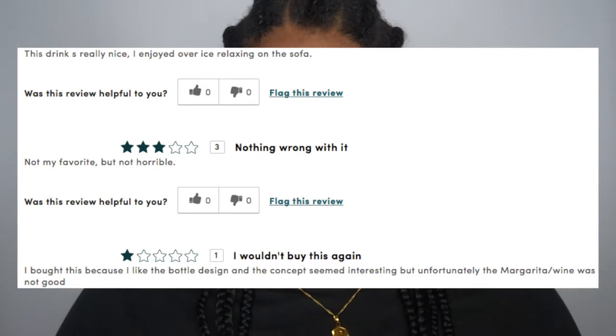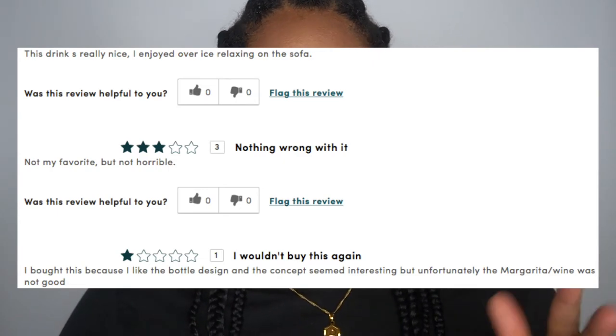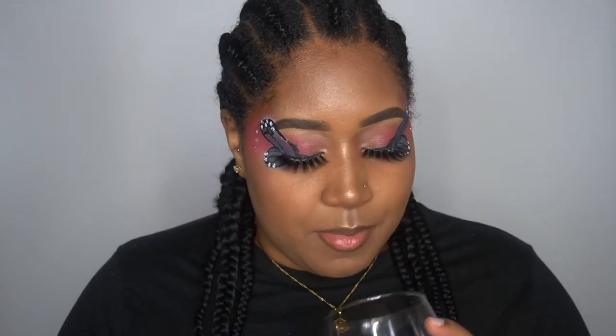As far as margarita, yeah it gives me margarita vibes — it kind of has that after-hit of a margarita. But it's good, don't get me wrong, it's good. It's just really not giving me strawberry — it doesn't smell like strawberry. I don't know what it smells like, but it's not strawberry.